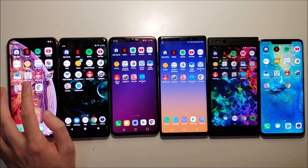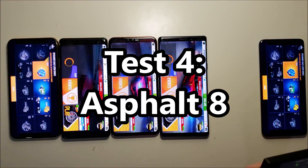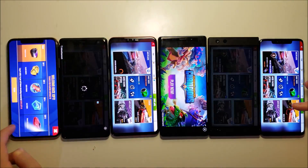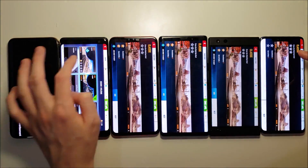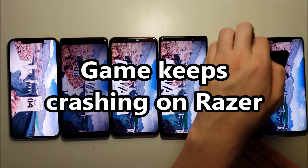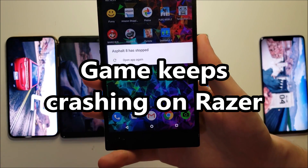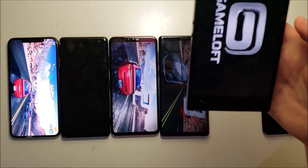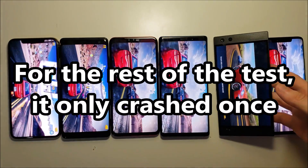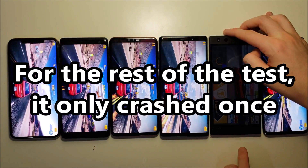Going back to gaming now for Asphalt. For some reason I keep getting a message for Razer — very odd, nothing to do about it. Keep trying to load it up, but check back in a couple hours.